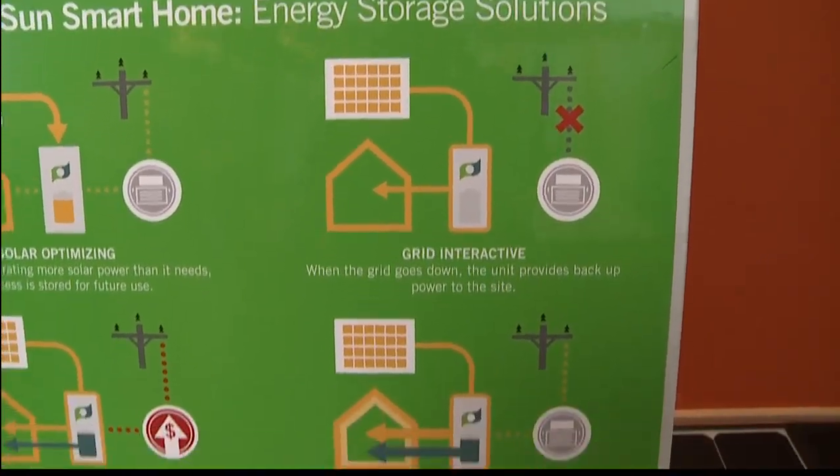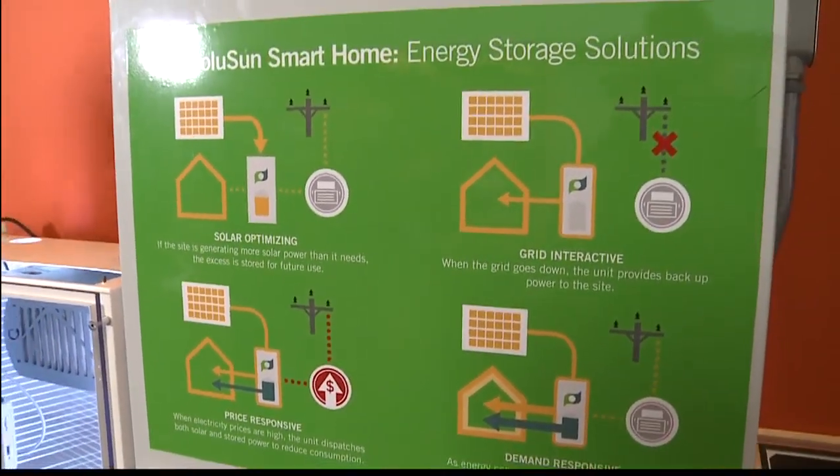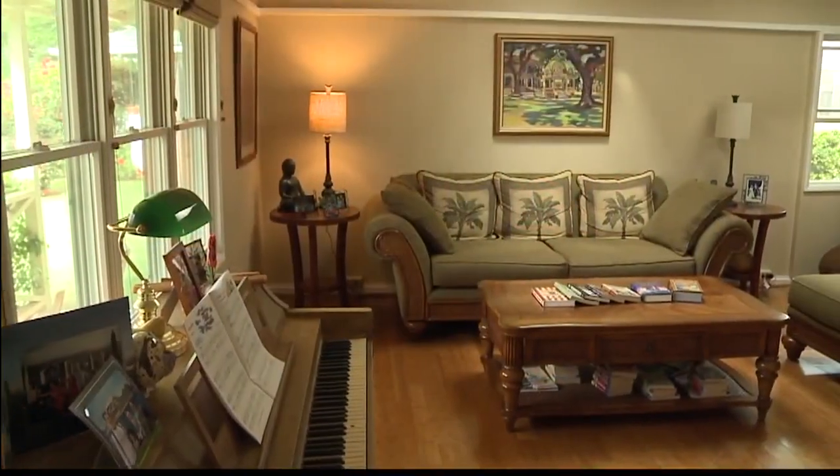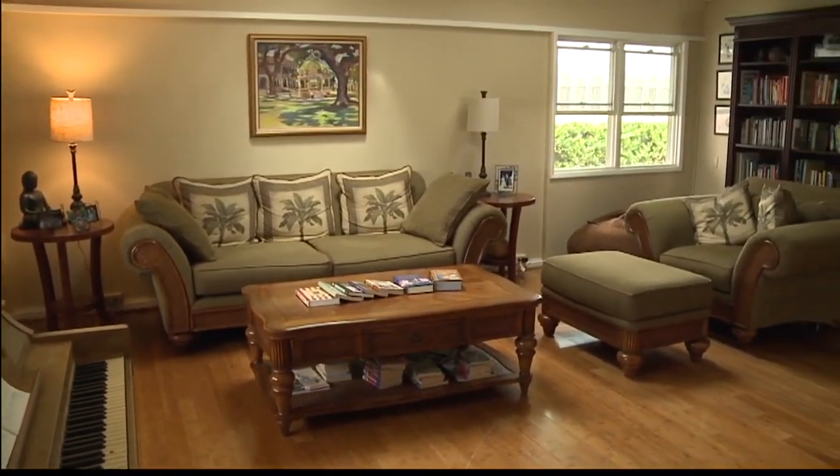One of the best things about getting PV plus storage is that your house becomes resilient against a power outage. If there is a grid failure, your house — or at least a portion of it — can still run off the batteries. So you'll have power when your neighbors don't.